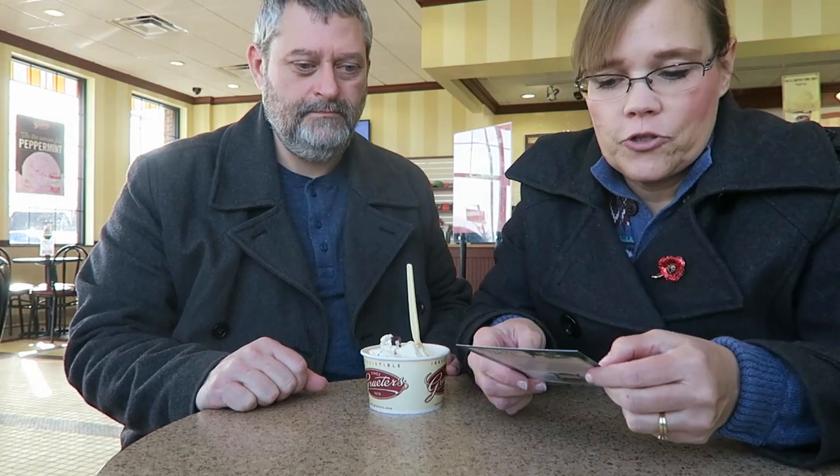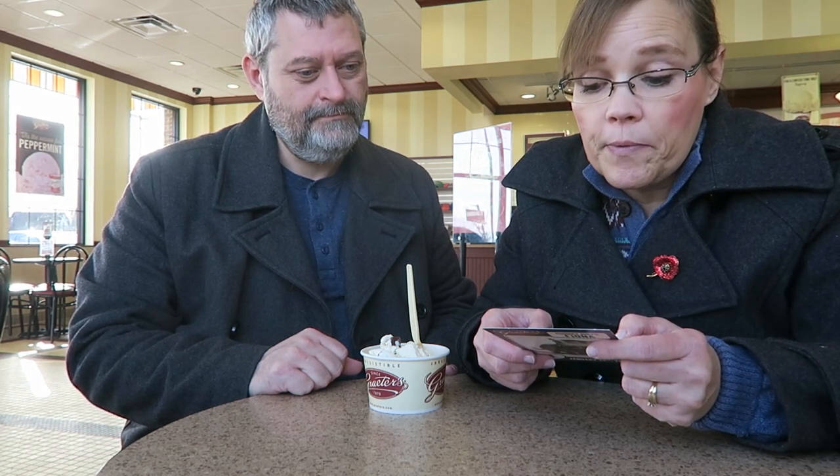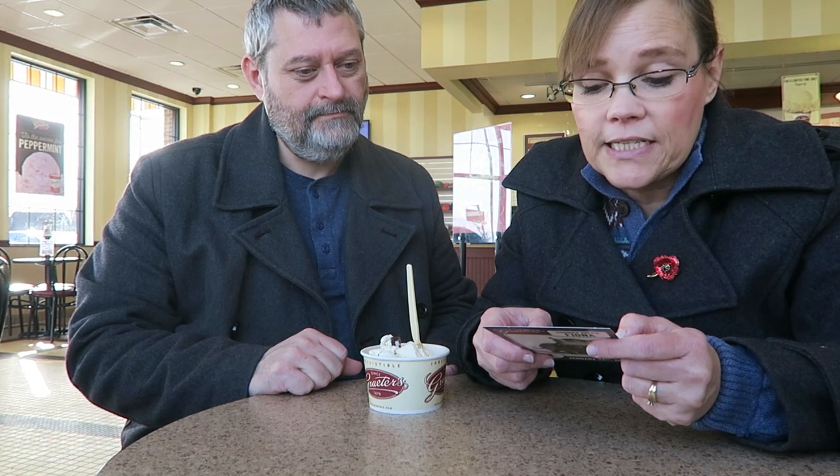We're here to try the Chunky Hippo Fiona flavor. Fiona turned one this year — she was born January 24th, 2017 at the Cincinnati Zoo and Botanical Garden. Fiona was born 6 weeks premature and weighed over 29 pounds. A full-term hippopotamus usually weighs between 50 and 110 pounds. I'll put a picture of the facts at the end of the video.